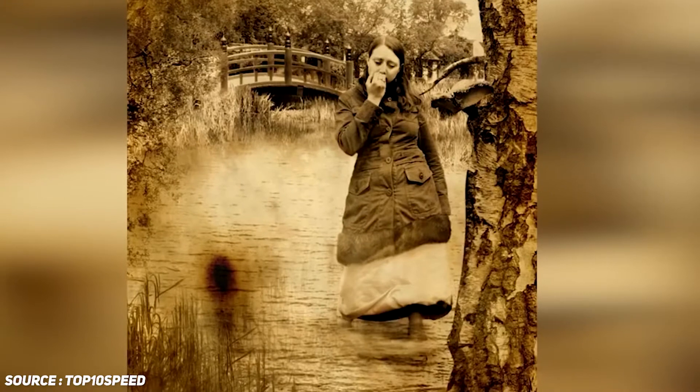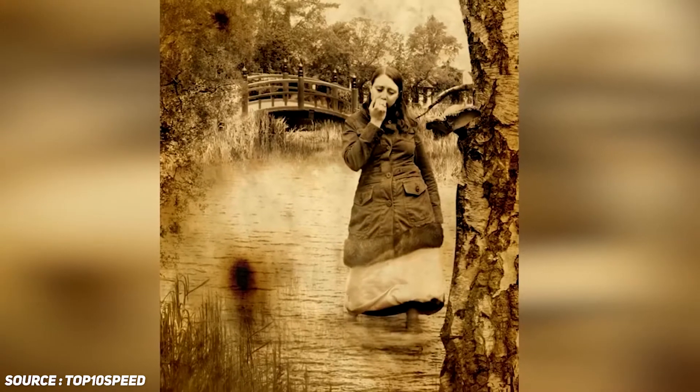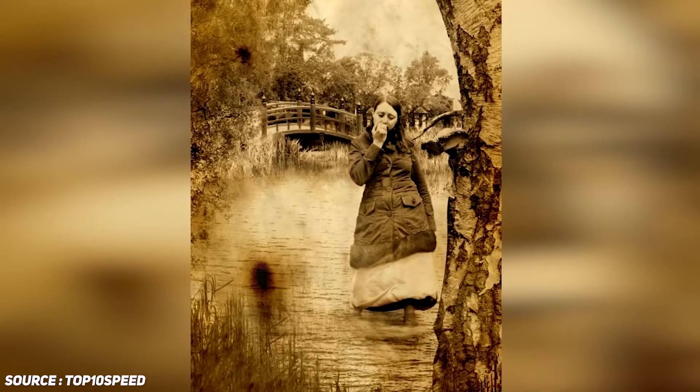So if you concentrate hard and zoom out, you can see that there's a big face in this picture and not just the girl standing there. Pretty incredible, right? Let us know if you enjoyed this awesome optical illusion as much as I did.